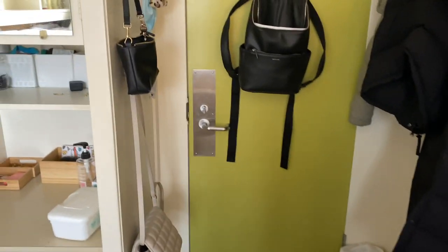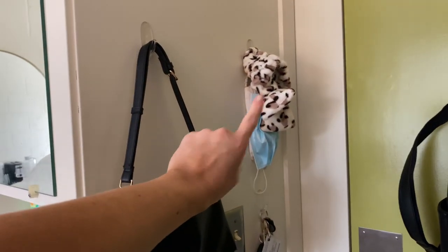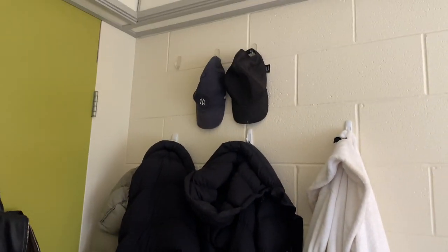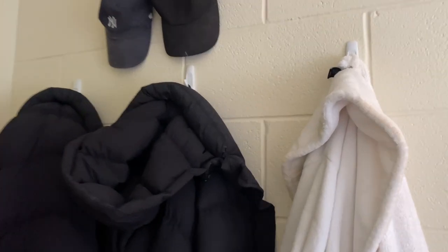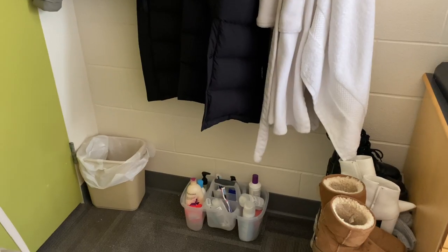I have my purses hung up here, and then my keys. This is just where I hang masks and my little headband. Over here I have my winter coats hung up and my robe. Up here I hung some little hooks for my hat — these are just command hooks. I wasn't sure if they were going to work on the brick, but they've held really well.